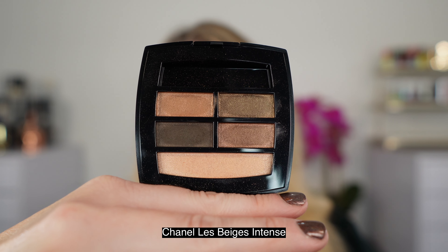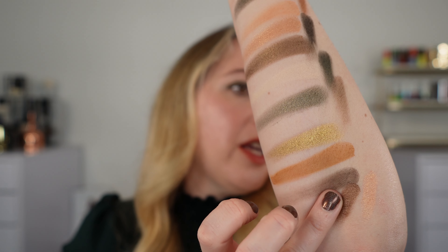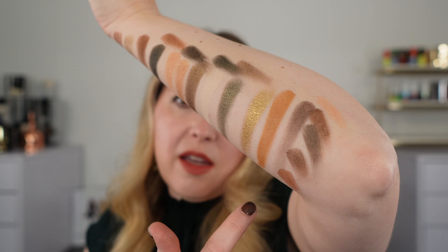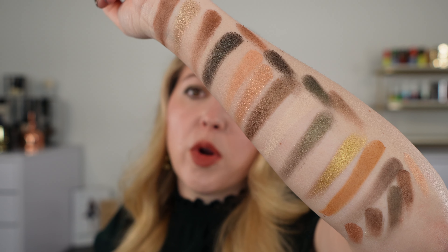I also wanted to look at the Chanel Le Beige palette in Intense. The pan sizes are a little big for my fingers but you can see a similar color story — however the Intense palette has more browns than greens, so that's a differentiating factor. The reddish browns are a little richer and deeper, so these are more complementary palettes than dupes. I feel like Chanel Blurry Green is a little bit closer though.